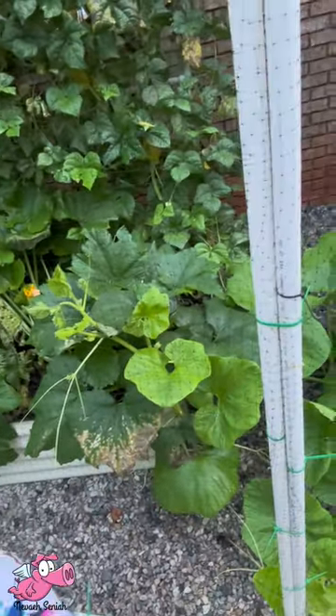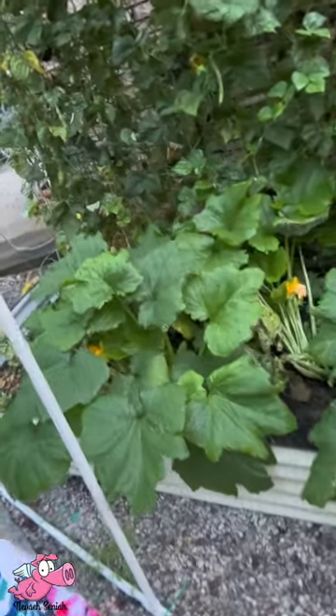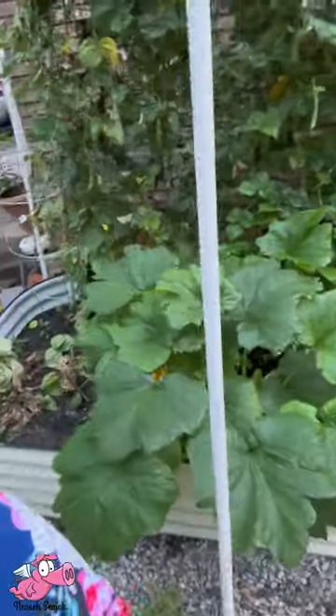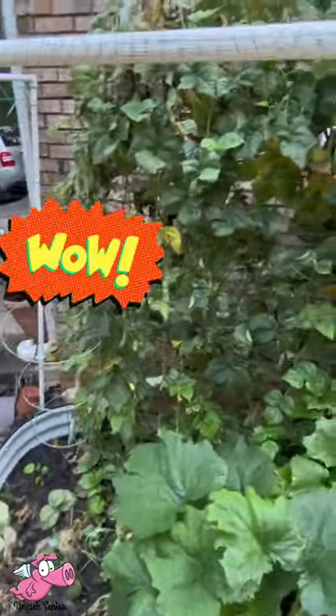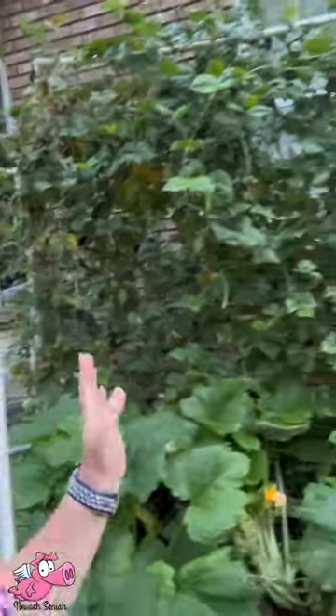I don't know if that one's trying to grow into the pole beans or if they're growing so far that they're meeting with the pole beans. But my pole beans are still producing.